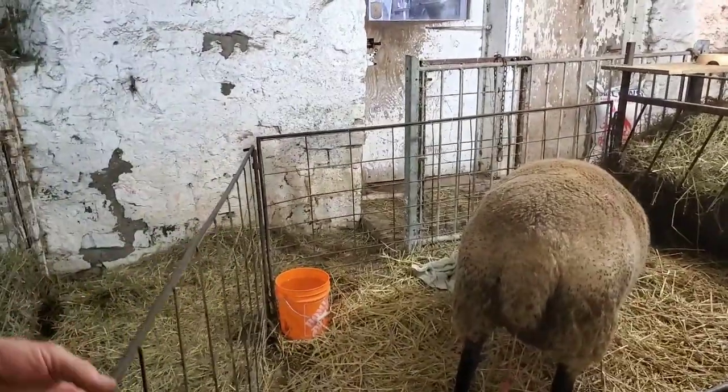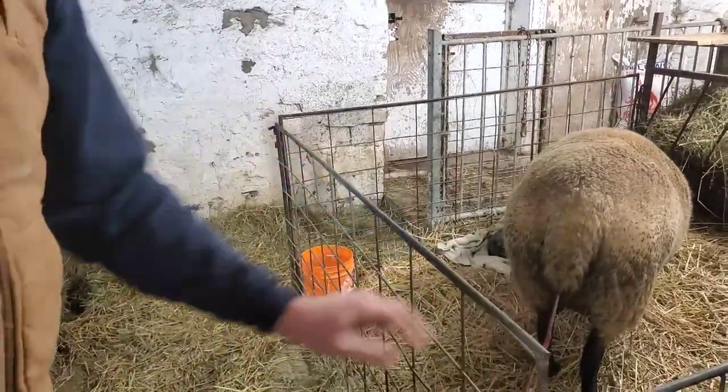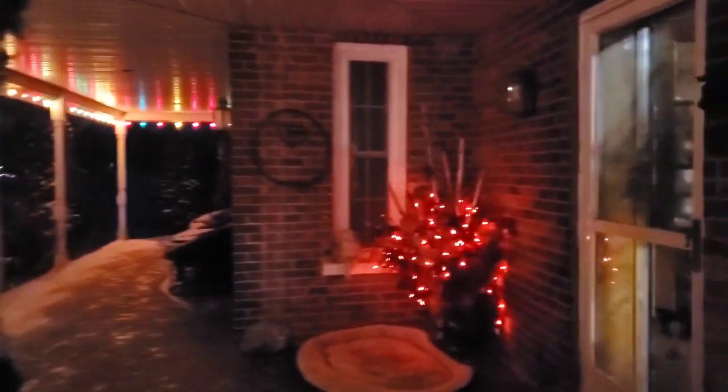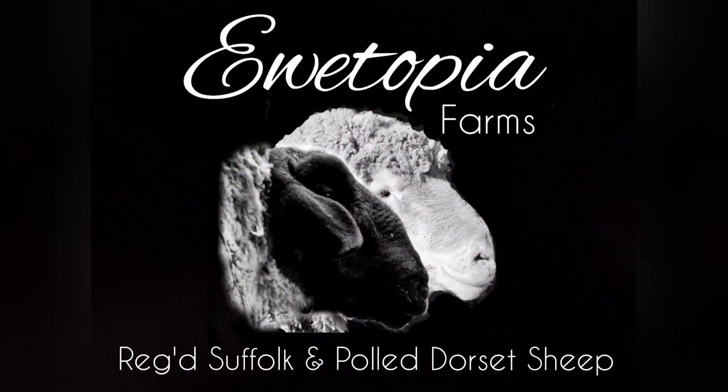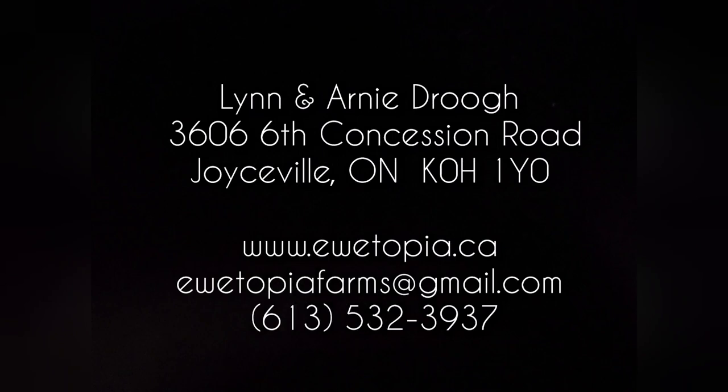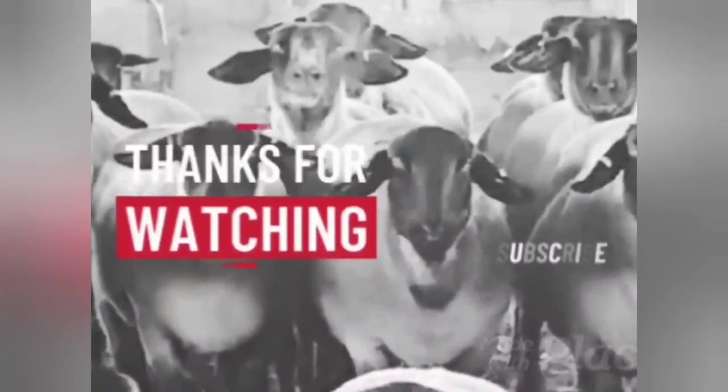And it explodes the door on another lambing jug. So on that good note, we'll head back to the house for dinner and we'll call that an end to another episode at Utopia Farms. Hope you guys will come and join us again tomorrow. Thank you.